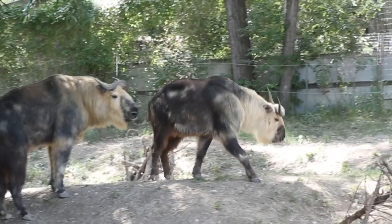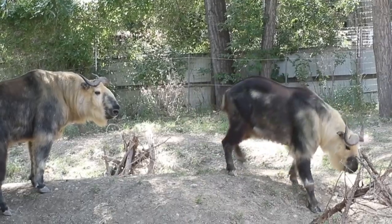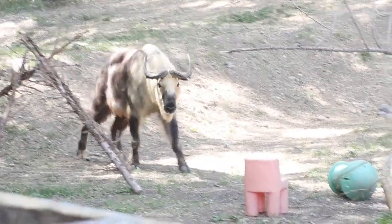Hey guys, Jeff the Nature Guy here at Zoo Montana, and yes, we have another new animal to show you. This time it's our newest takin. What an amazing animal. I'm going to turn you just a minute — there he is, the one in the front, the smaller one. That is Griff.